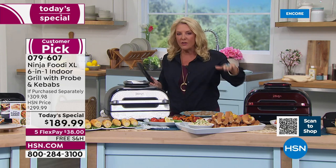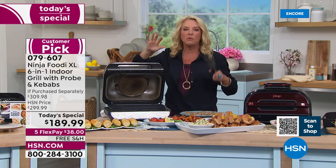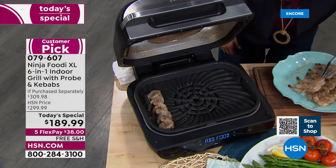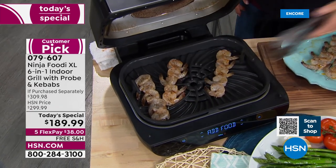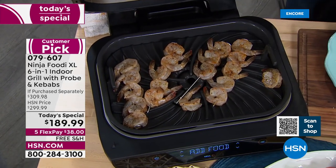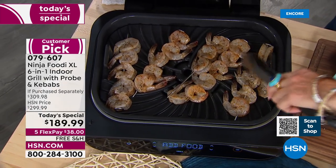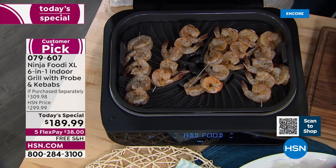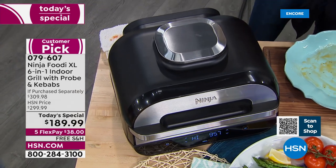It has a big wattage — really designed to give you that incredible result we love in traditional grilling. I love that the kebab sticks come along with it. Listen, can you guys hear that sizzle? All of this is nonstick. I'm putting the shrimp on the kebab, and in about three minutes this is going to be ready to go. Can you guys hear that? Does that not make your mouth water?